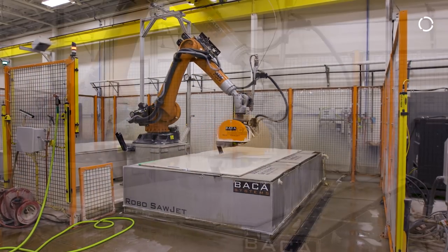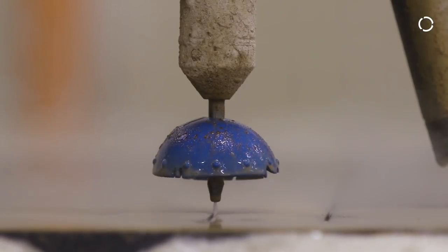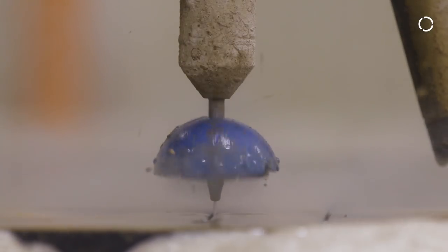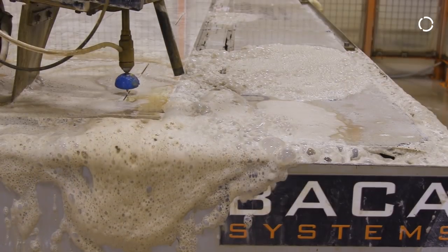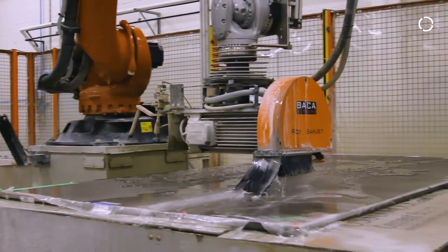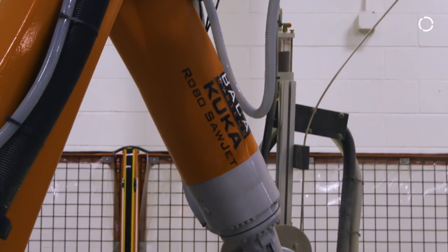We live in a very abrasive environment in the stone industry. When you cut the stuff, you have quartz dust basically, and it's very, very fine. Everything is cut wet, so we're able to suppress the quartz. But having a foundry-grade KUKA arm that's not going to be susceptible to having that stuff get into it and start eating it up — that was very attractive to me.